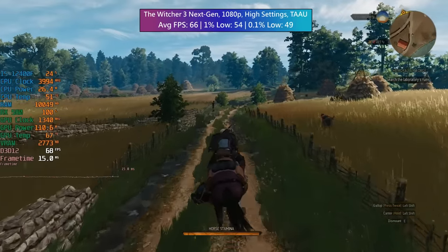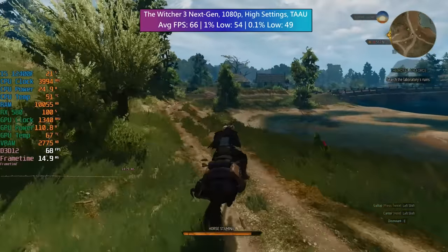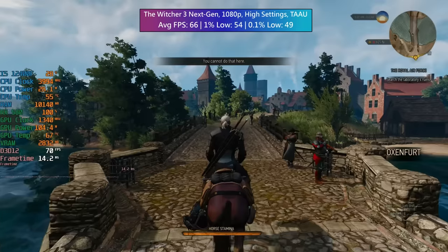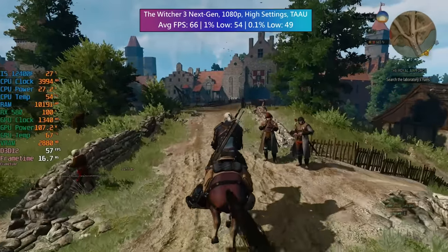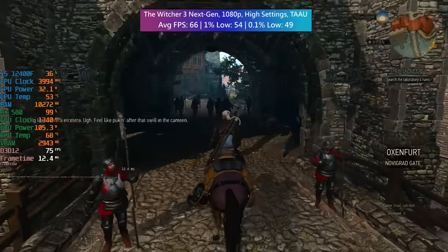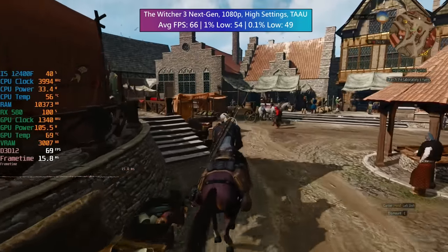The Witcher 3 Wild Hunt with its next gen patch applied — 1080p once again with high settings and TAAU enabled. You can lower some settings across all the games if you're looking for a higher average FPS, or play at 1440p with lower settings. Here at 1080p, 66fps was the average with solid 1% and 0.1% lows. The 580 is really doing quite well, and it's an absolute travesty that according to the Steam hardware survey it's being used by only 0.74% of survey participants — a real shame considering cards like the 1060 are still in the top 10.